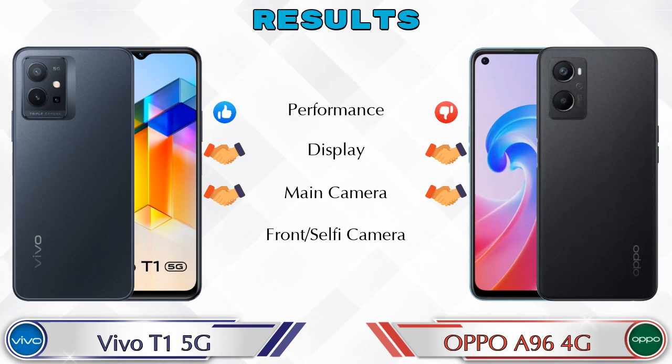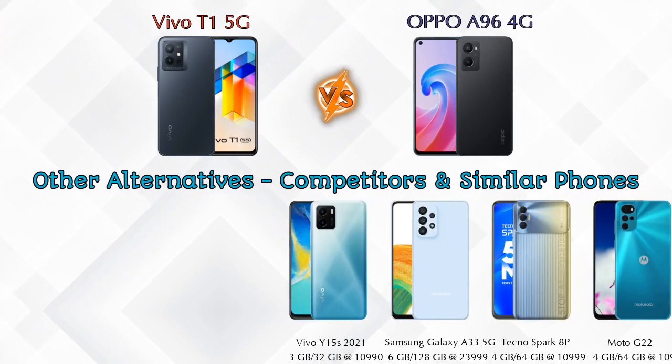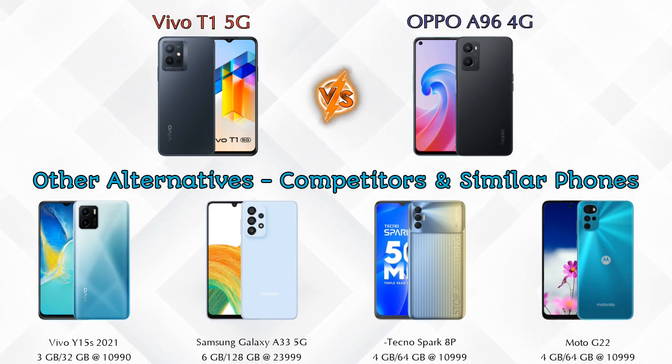In terms of results, the T1 5G is ahead in performance. For display, main camera, and front selfie camera, both phones are essentially the same. For other competitors at the same price, consider the Vivo Y15s 2021, Samsung Galaxy A33 5G, Tecno Spark 8 Pro, and Moto G22 4G — details about all competitor phones are available in the description.